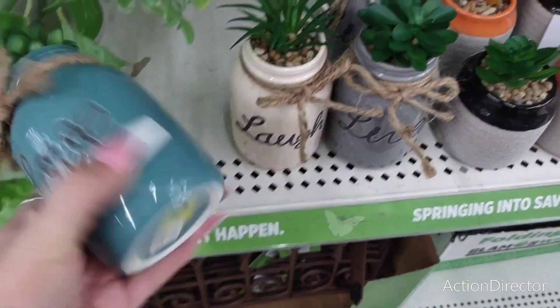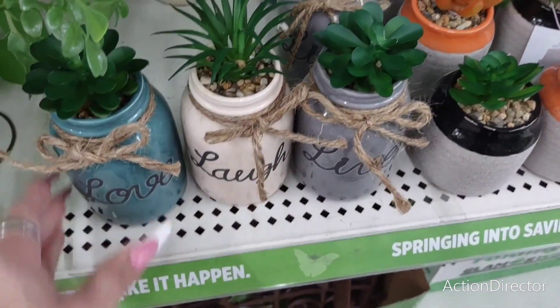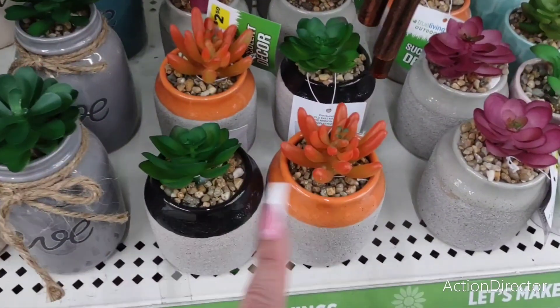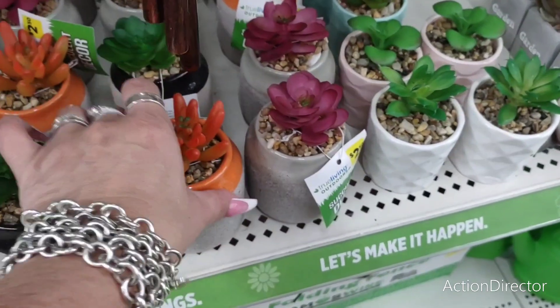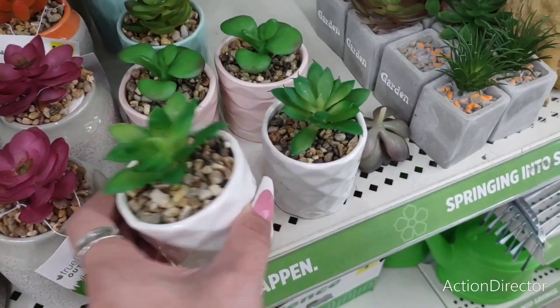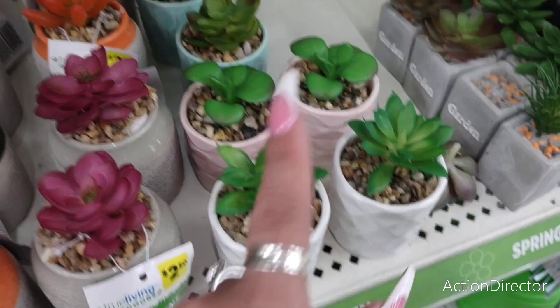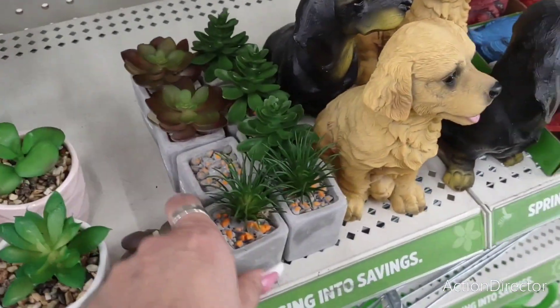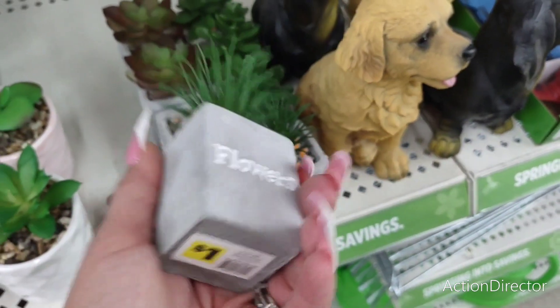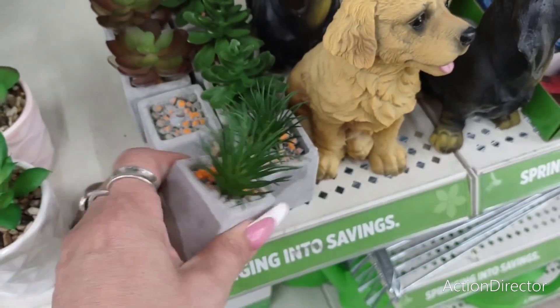These 'love, laugh, live' signs are $5 each. Ceramic mason jars are $2.50. These cute little succulents would look cute on tiered trays — $2.50. Soft pink, the teal — very colorful, very nice. These have little scenes on them and should be $1. Yes, they are. And these are perfect for tiered trays.